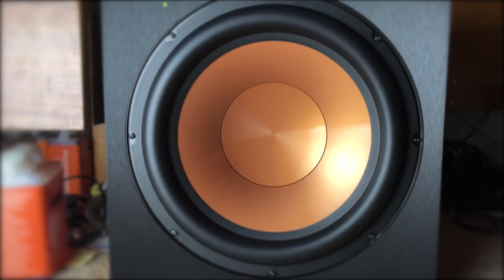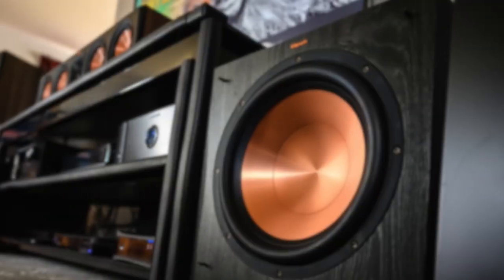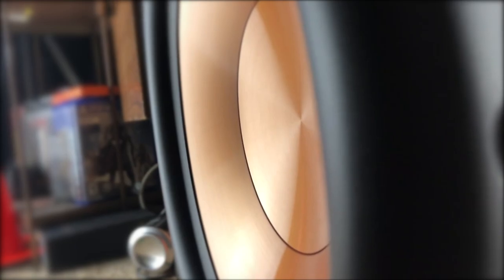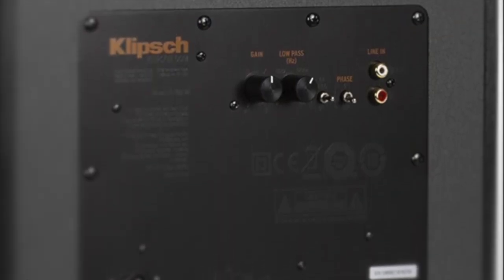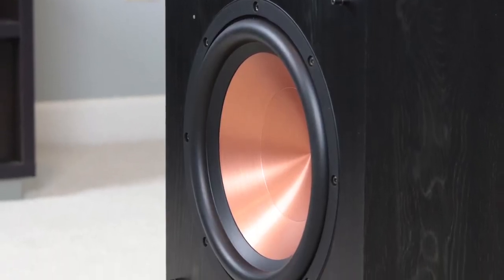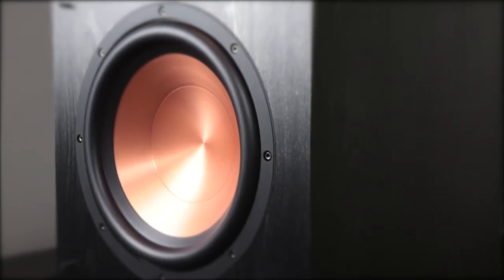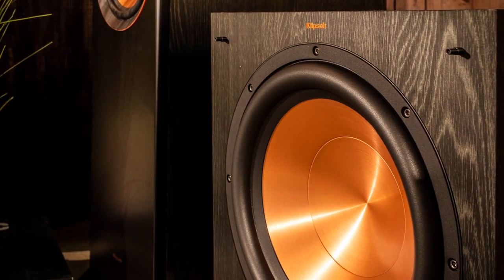Performance-wise, the R100SW uses a 10-inch copper-spun IMG woofer with a front-firing configuration and an all-digital 150-watt RMS amplifier that boasts 300 watts of power. Reference subwoofer gain, low-pass crossover, and phase controls ensure low-frequency tones blend with other speakers and deliver punchy bass down to 32 hertz. Controls are easily accessed for volume, low-pass crossover, and phase correction. To get customized bass, connect via LFE or unfiltered low-pass, or stereo line-level RCA inputs that offer maximum compatibility with home theater receivers. Overall, the Klipsch R100SW produces crisp, clear sounds coupled with deep bass that will make watching movies and listening to music a truly mesmerizing experience — one we would recommend.